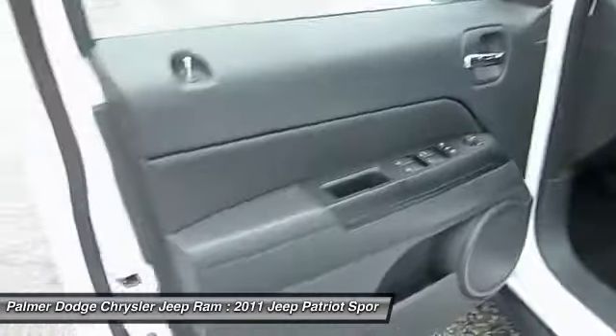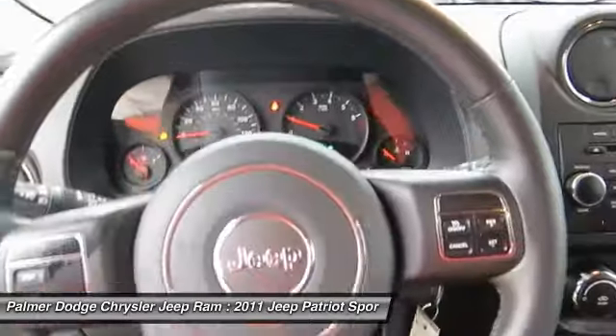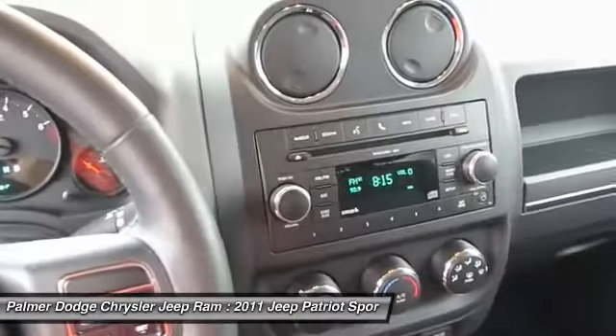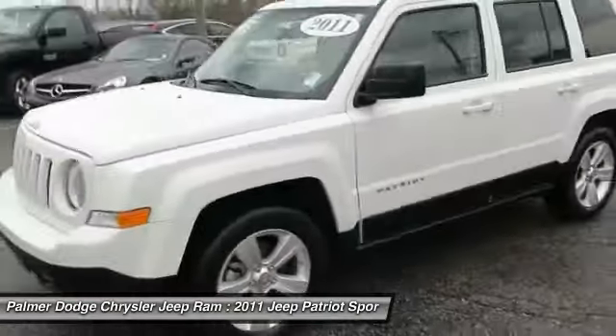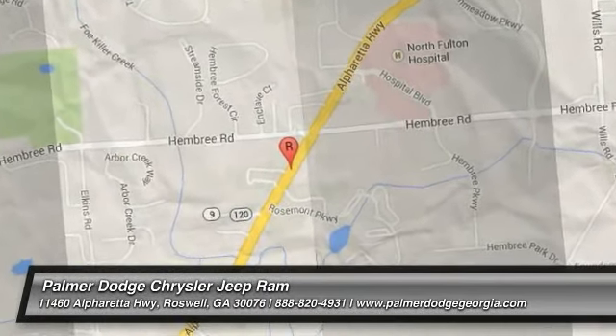Searching for a dependable vehicle that looks great, too? You found it. So stop in today. We'll see you next time.